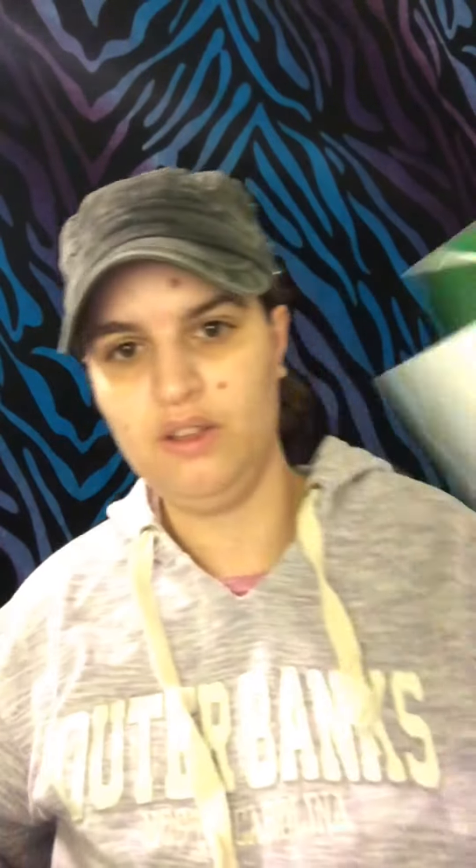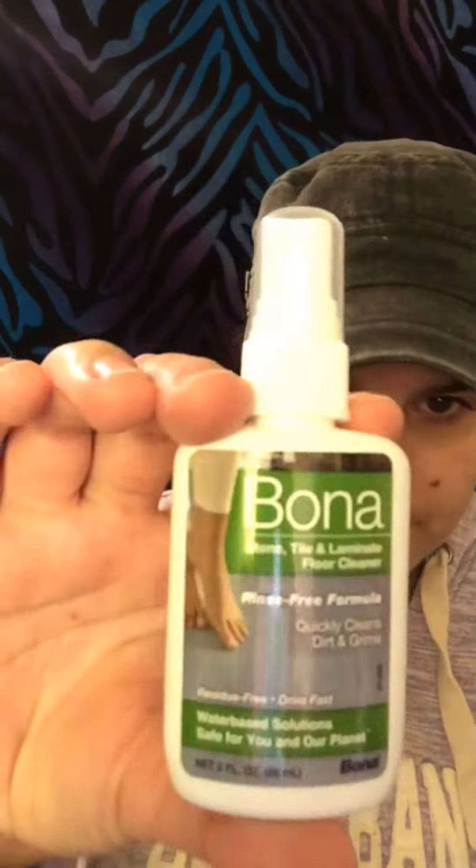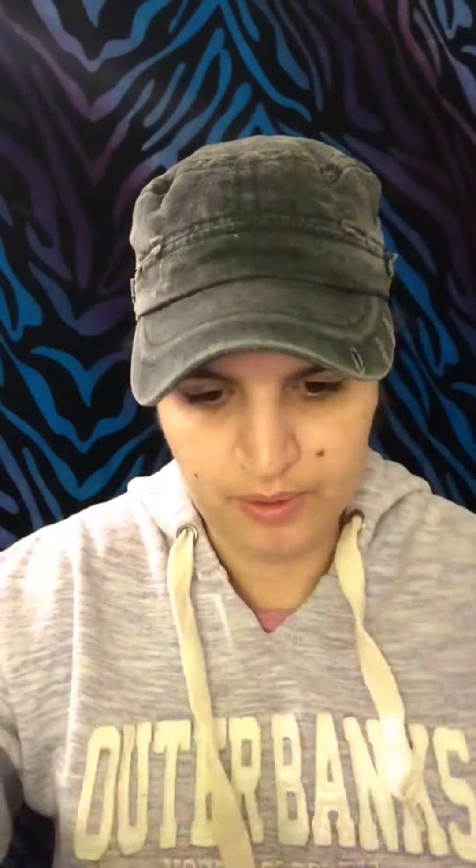And the last items — not including coupons, because they sent me some coupons — is this. It's a floor cleaner, a stone tile and laminate floor cleaner. And then wet cat food.